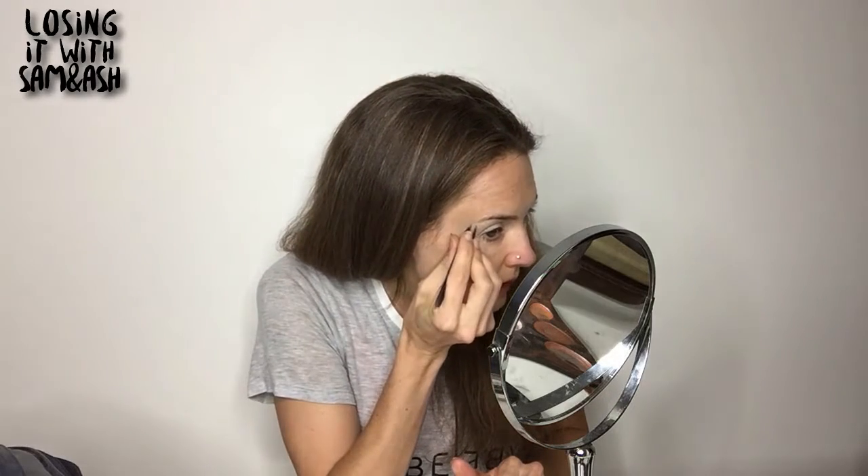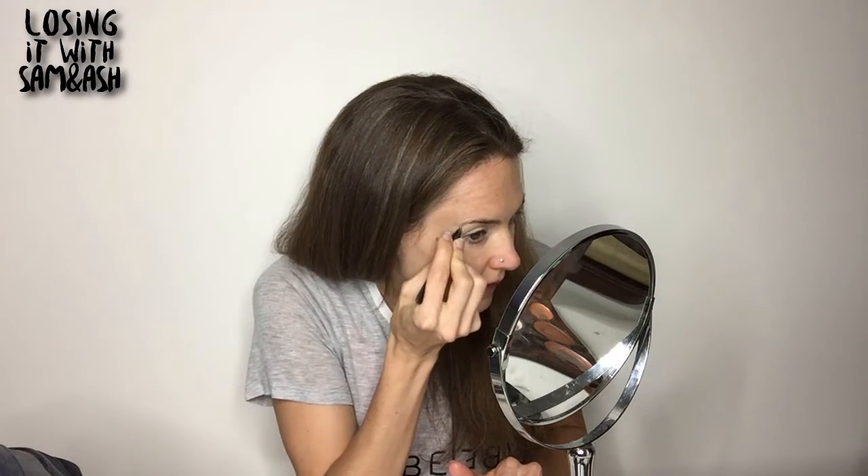I don't get my eyebrows waxed or anything. You can tell in pictures if you have totally out-of-control eyebrows. So even if you don't get your eyebrows waxed, just use the tweezers every now and then. You only want to tweeze underneath, never above — you don't want to thin your eyebrows out. I actually have really thin eyebrows right here and I hate that, but it's just what has happened.